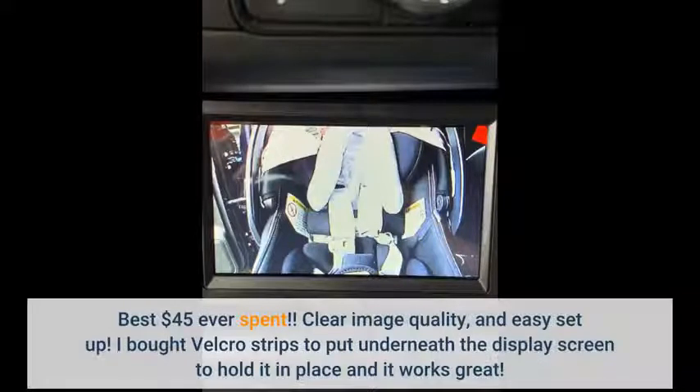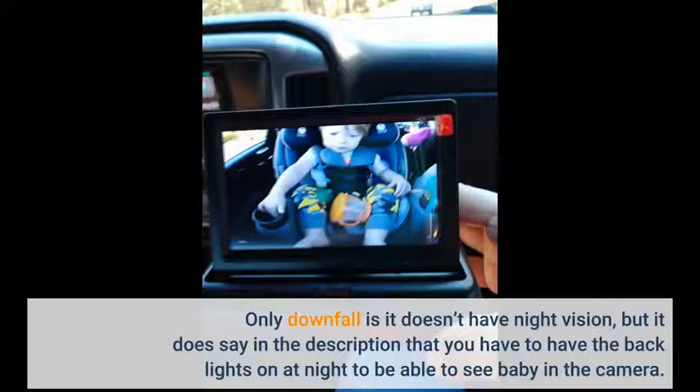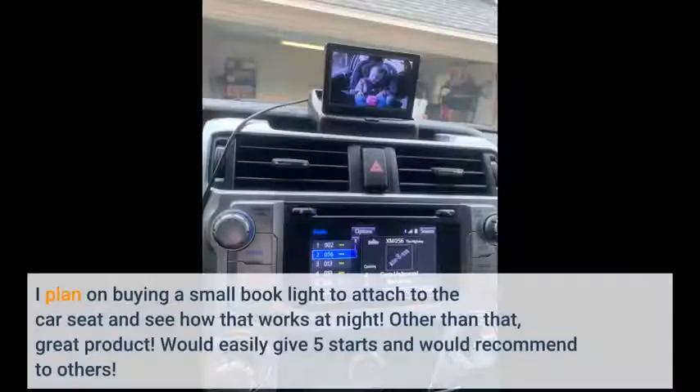I bought Velcro strips to put underneath the display screen to hold it in place and it works great. The only downfall is it doesn't have night vision, but it does say in the description that you have to have the back lights on at night to be able to see baby in the camera. I plan on buying a small book light to attach to the car seat and see how that works at night.